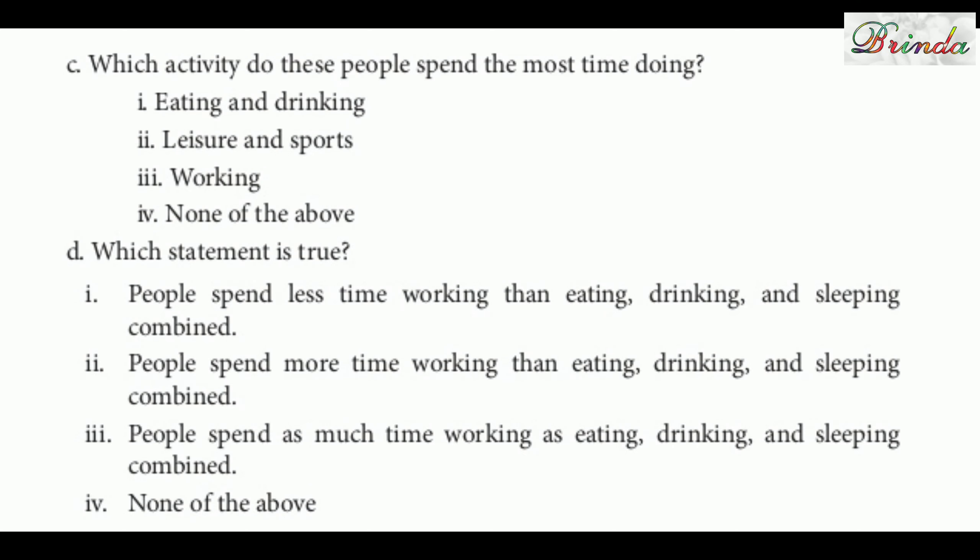Question C: Which activity do these people spend the most time doing? Options are eating and drinking, leisure and sports, working, and none of the above. According to the pie chart, the working time is the most at 7.6 hours. Question D: Which statement is true? Options: people spend less time working than eating, drinking and sleeping combined; people spend more time working than eating, drinking and sleeping combined; people spend as much time working as sleeping; none of the above. The answer is: people spend more time working than eating, drinking and sleeping combined.